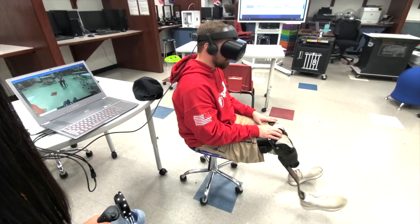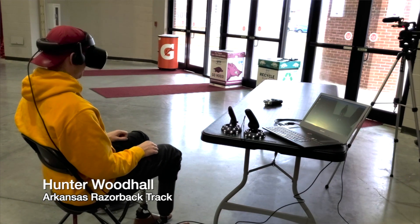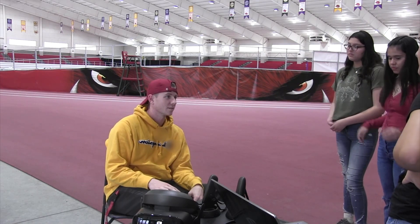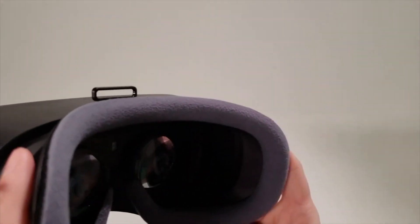After finishing the improvements, we traveled to the University of Arkansas's indoor track to share our final prototype with Hunter Woodhull. His reaction: 'That was weird because I moved at the same time as him. I thought it was my leg — I'm not even lying. That is insane. I can see how it could help really quickly.' We are continuing to work to improve our prototype and hope that our work will help those who are experiencing this condition in our community and around the country.